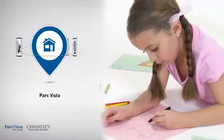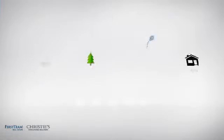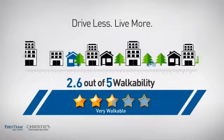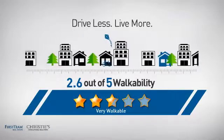Parents will be happy to know that it's located near several schools. And with a walkability score of 2.6, the neighborhood is a very walkable place to live, for a healthier lifestyle, shorter commutes, and the ability to run errands on foot.